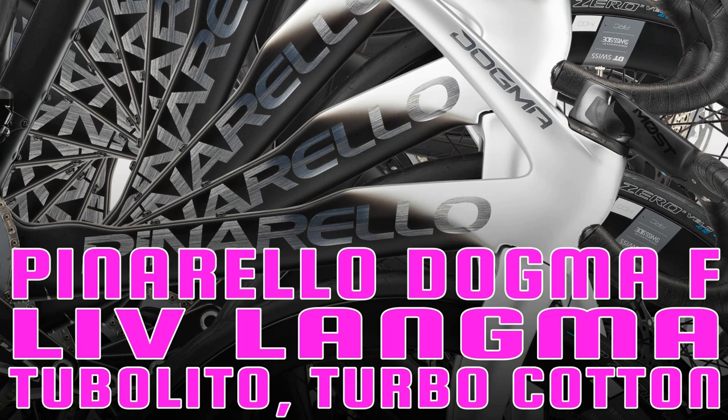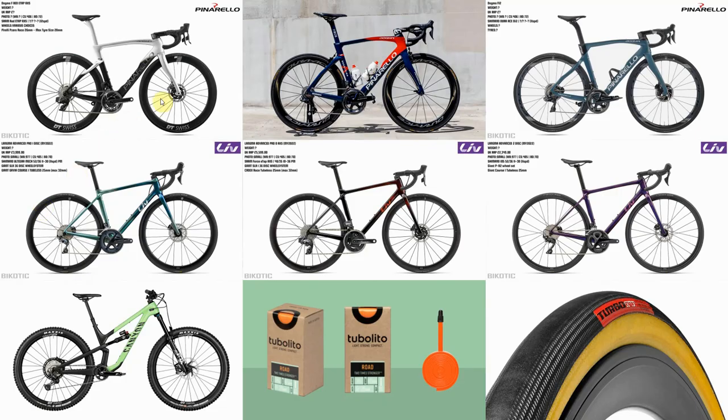Hello everybody. Finally a new video from Bicotic. Coming up I chat to myself about the new Pinarello Dogma F. We wonder why we can't find any pictures of the rim brake version. We compare it to the old one. We have a look at the new Liv Langma and compare it to the old version. We look at the various different models. We then wonder why there aren't any trail bikes for sale. I'm going to give my honest opinion on how I've gotten on with Tubalitos and with S-Works Turbo Cotton tires.